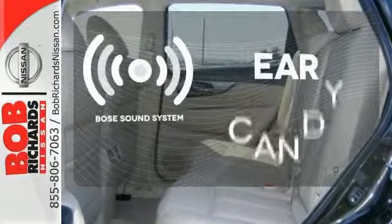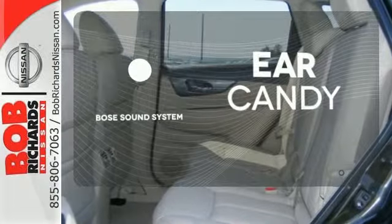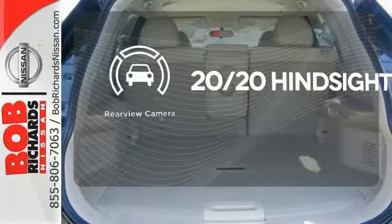The Bose sound system gives you a rich listening experience. See objects previously out of sight with a rear-view camera.